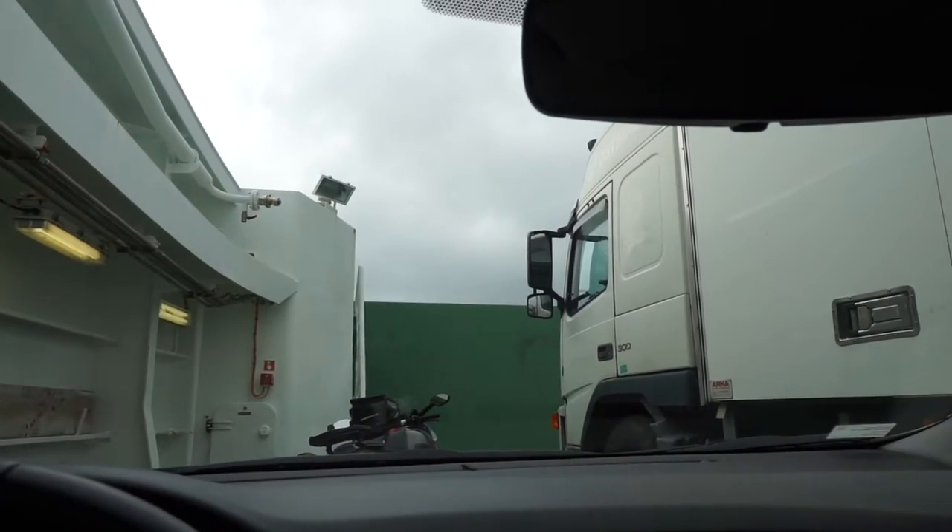Ferry number two — our view for the next 45 minutes. Have a good sleep.